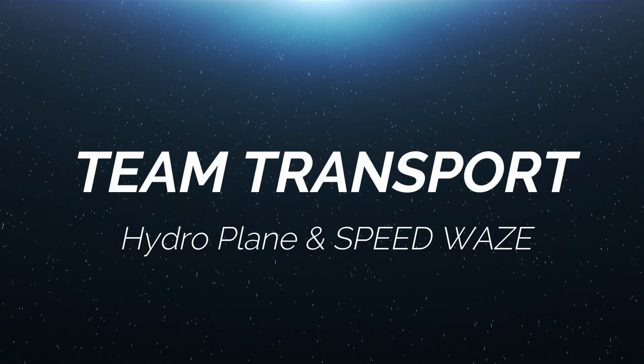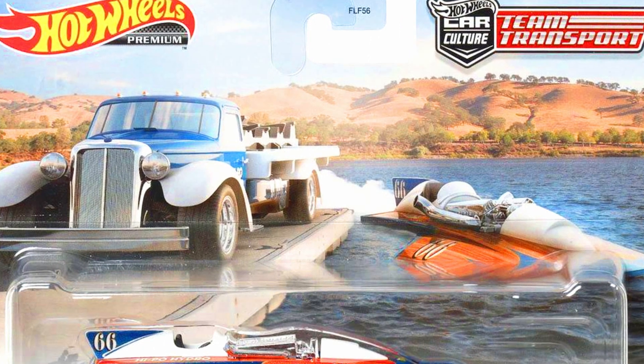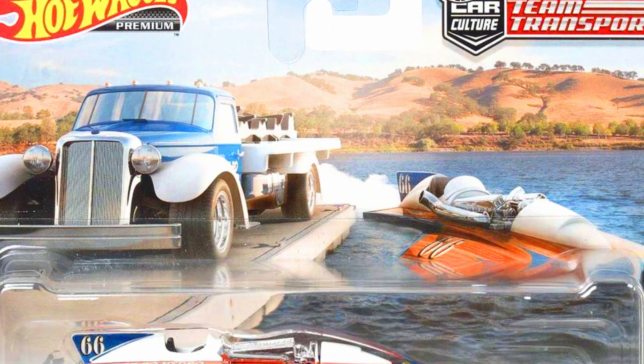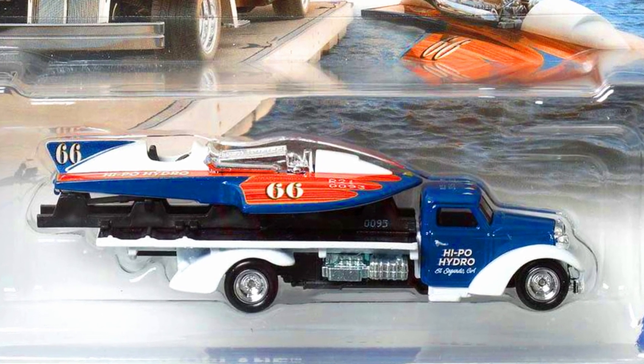The last set from Team Transport is a hydroplane and a speedway long trailer. The boat can be attached and detached from the trailer. The truck features beautiful chrome rims, chrome grilles, and a chrome base.